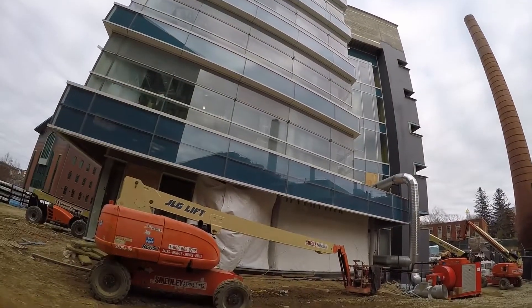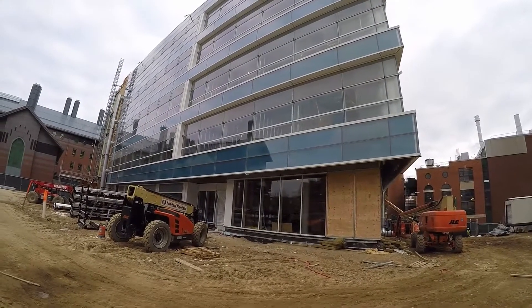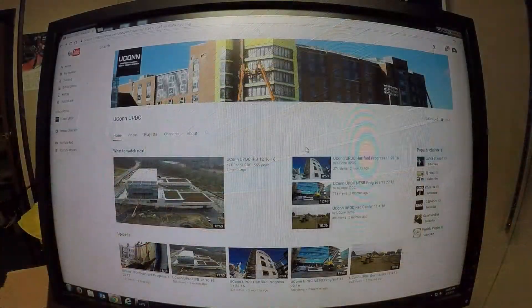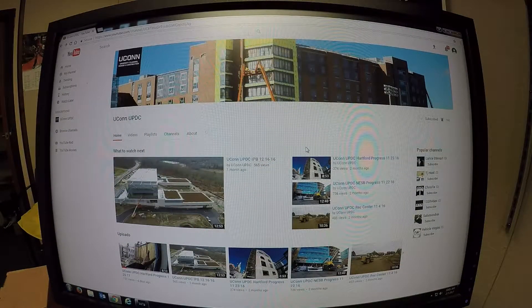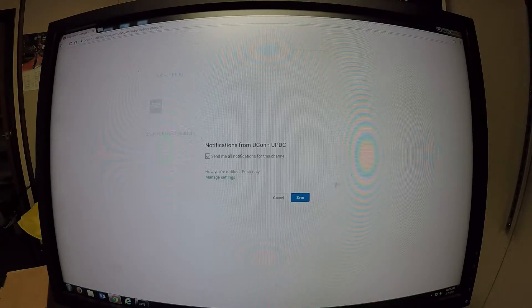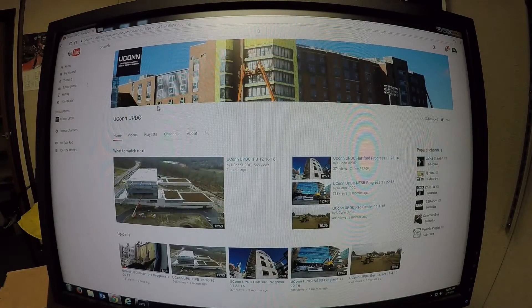Again, today is February 6, 2017. This is our eighth video in the series of the construction of the new engineering and science building. Remember to subscribe to our UConn UPDC YouTube channel. Once subscribed, under subscriptions to the right under the bell, check 'send me all notifications for this channel' and save. This way, anytime we add or update a project, you'll receive an automatic email. We thank you for your interest in our university projects. Have a great day.